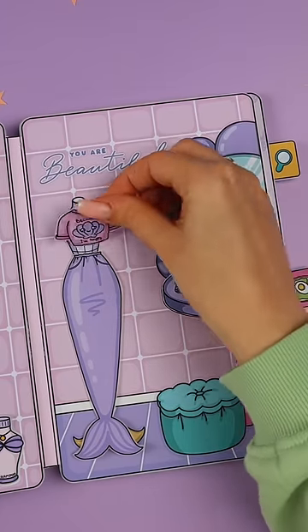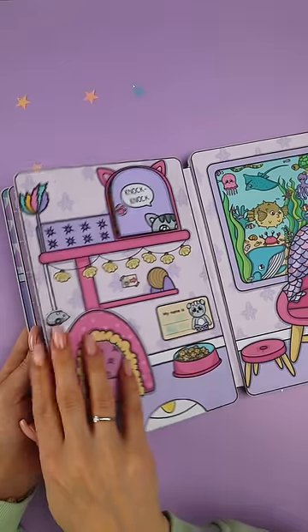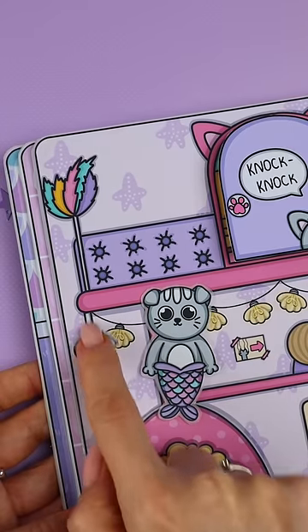Here the doll can change clothes and do her makeup. The next room is my favorite — this is Chi Chi's playroom where she can play all day long.